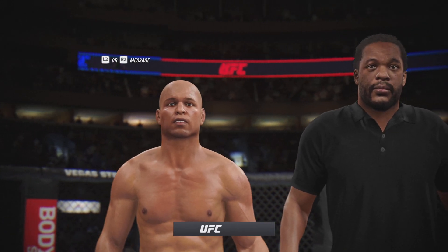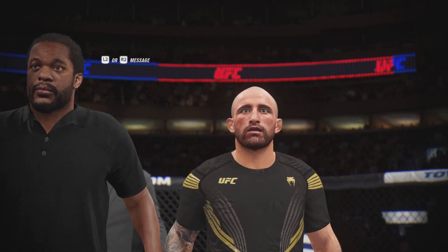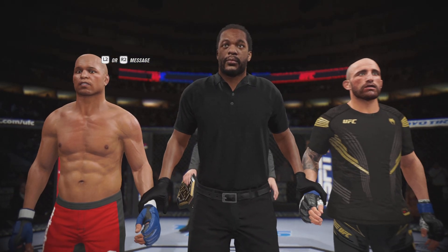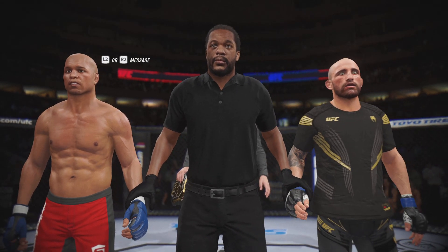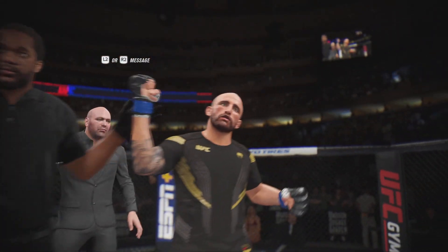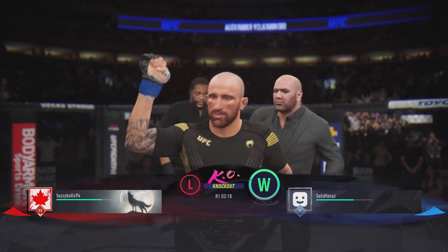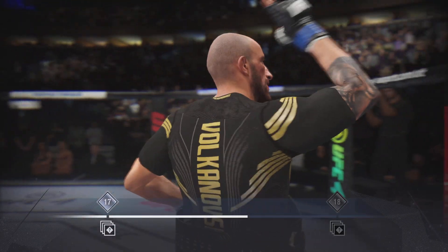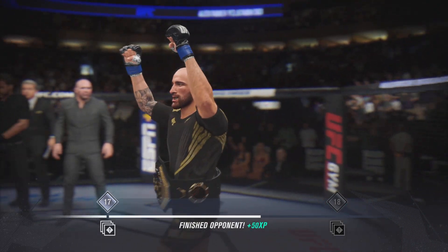Let's go inside the octagon now to Bruce Buffer. Ladies and gentlemen, referee Herb Dean has called a stop to this contest at 3 minutes, 18 seconds in the very first round, declaring the winner by TKO — the undisputed UFC Featherweight Champion of the World, Alexander 'The Great' Volkanovski! Came in the champion and he will exit that way as well.